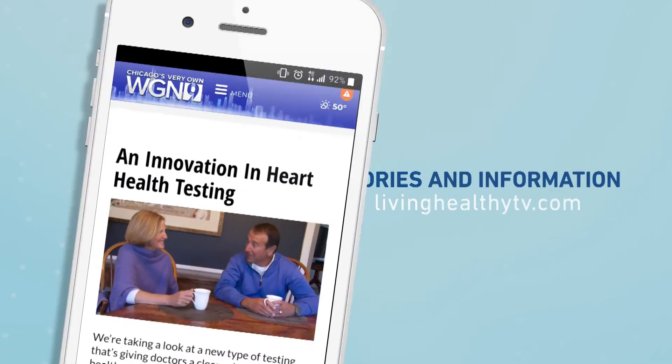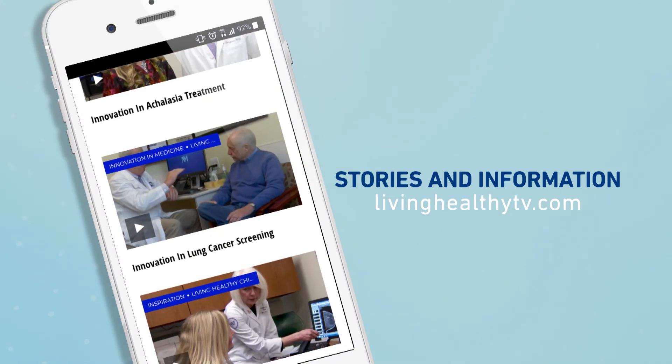Sarah, thank you so much for all that great information. Want to learn how other things work in the world of health? Just head to our website, livinghealthytv.com. If you like this video and you want more Living Healthy, just subscribe to our channel. We're happy you're here.